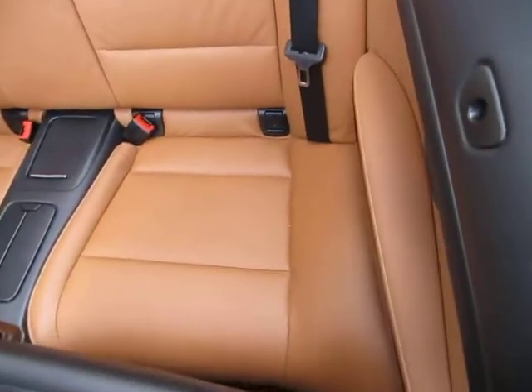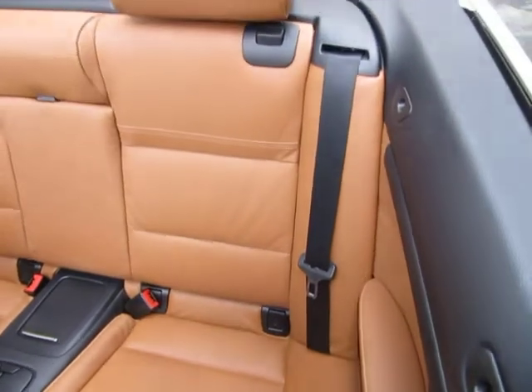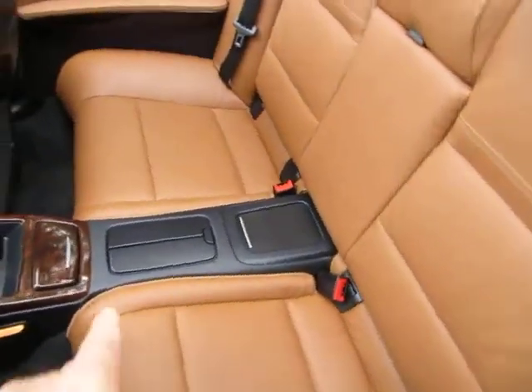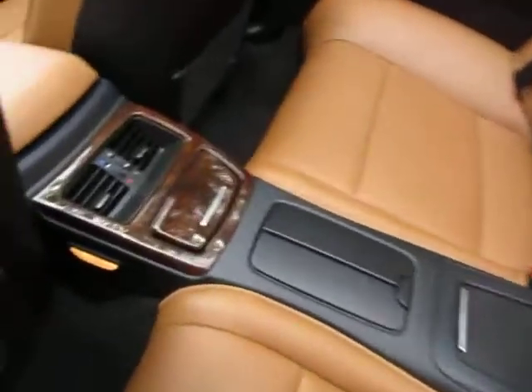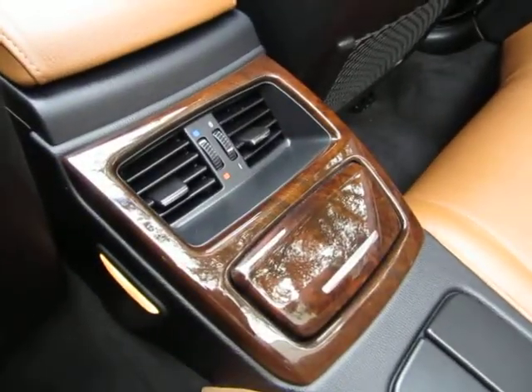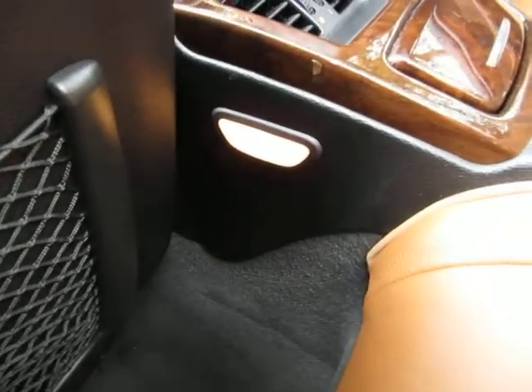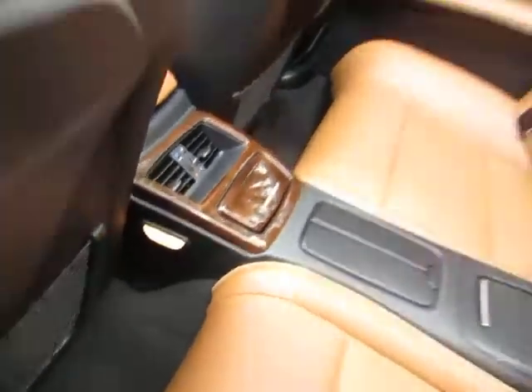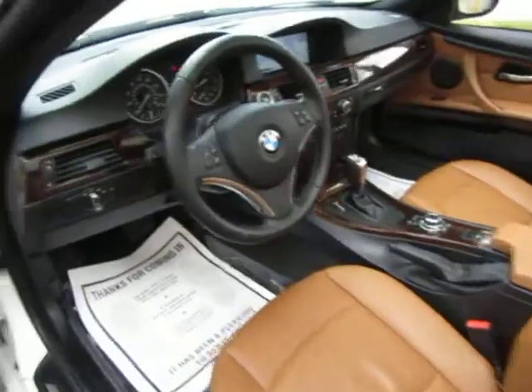No burn holes in the door panels, headliner, or carpeting, and there's no odor of smoke — so it looks like the previous owner was a non-smoker. Back here you've got cup holders in the center with a little storage, and AC vents and an ashtray in the rear as well. You've also got courtesy lighting that's on now because the door is open, so rear passengers can see where they're going to sit.